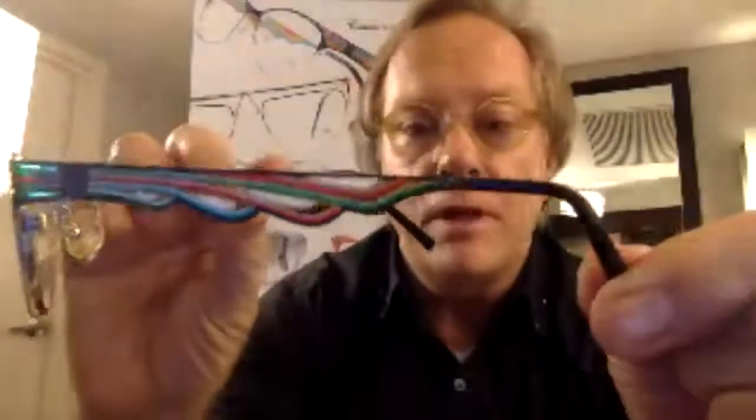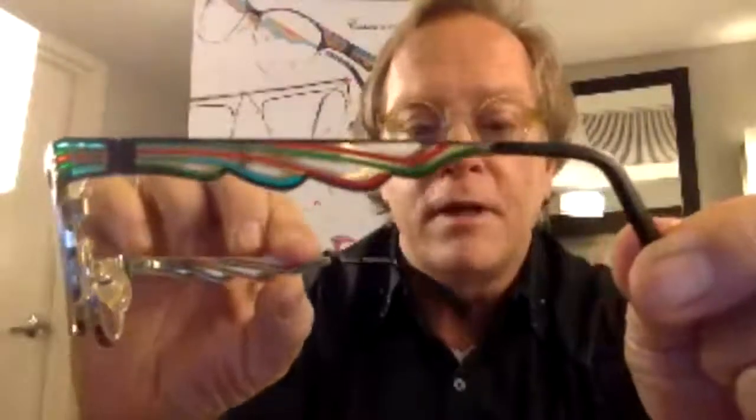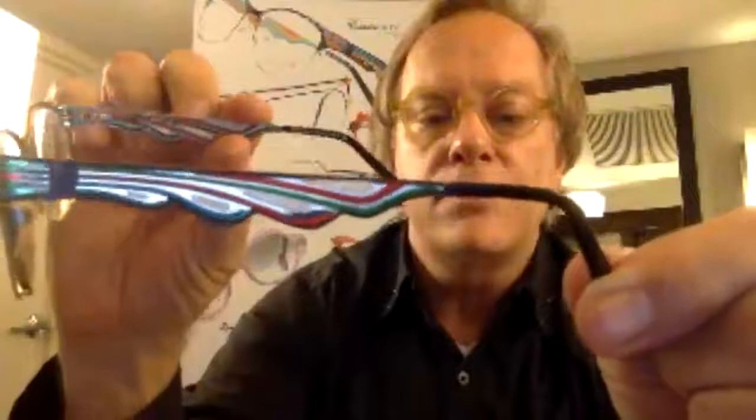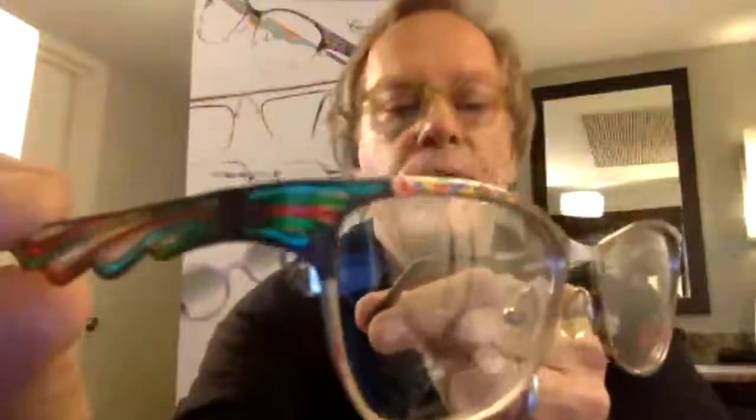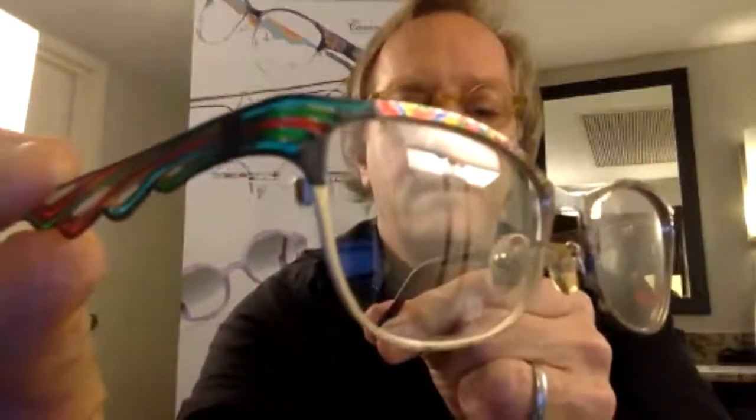This is the epitome of what we call the cathedral effect — a stained glass where it is translucent when you look through the voids, and gives such a beautiful dimension on the face. You can see the colors nicely there, carried over into the brow. This is a gold tone — a 14-karat gold base tone with a silver bridge.